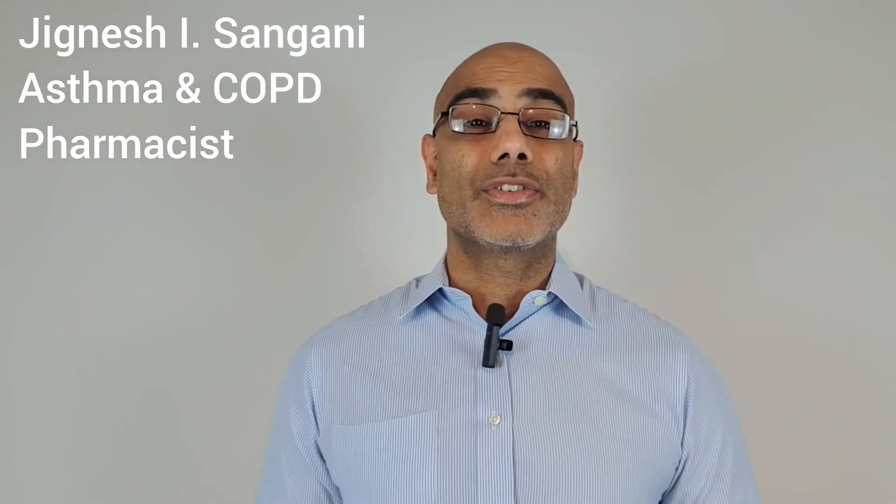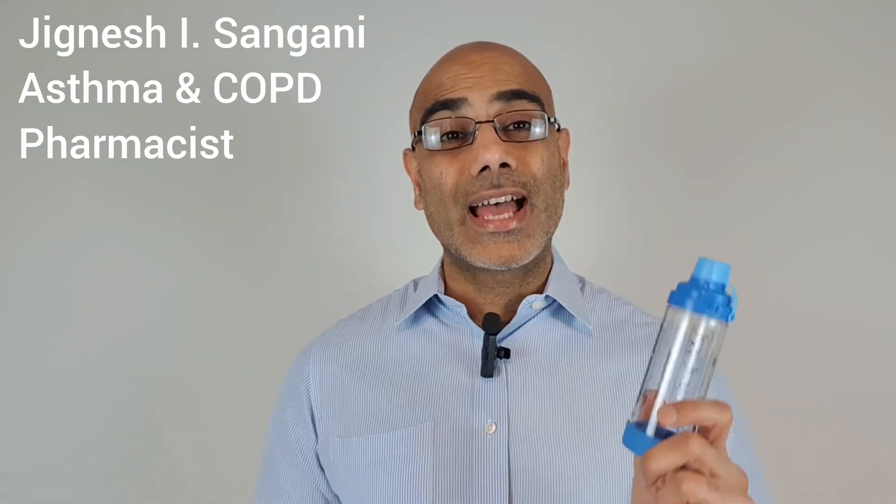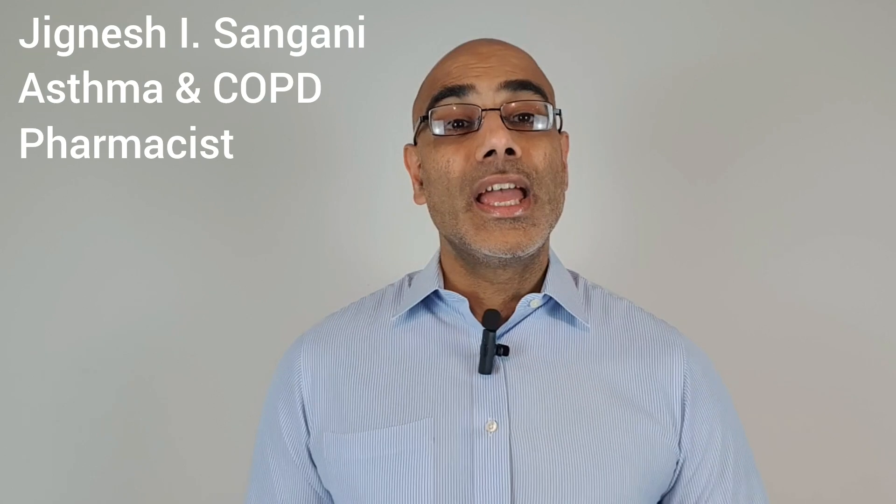My name is Jignesh Sangani, I am a practice pharmacist that specializes in asthma and COPD. If you want to learn more about asthma or COPD, I'd recommend you hit the subscribe button below.